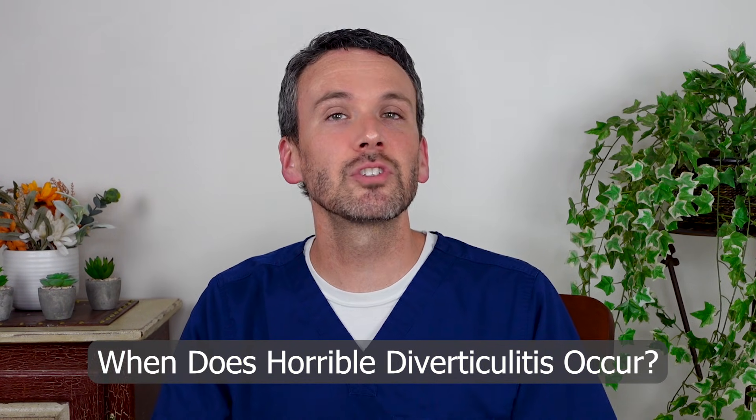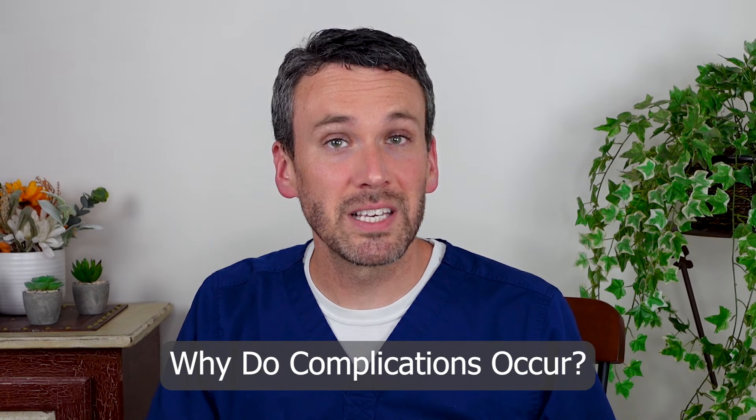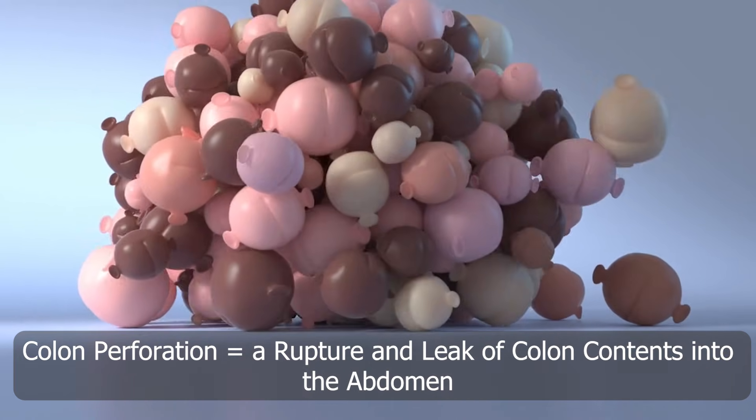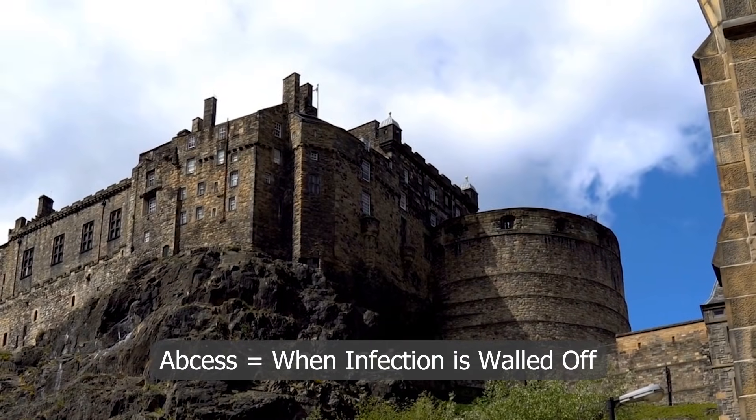Badass diverticulitis occurs when there are complications of the disease. Complications occur because of extensive inflammation. Inflammation might penetrate through the wall of the colon until it perforates, causing a rupture and a leak of its contents into the belly. Or that inflammation might swell inwards to the point that the colon becomes obstructed. It can also leak out and cause an abscess to form, a little collection of pus sitting in the belly.